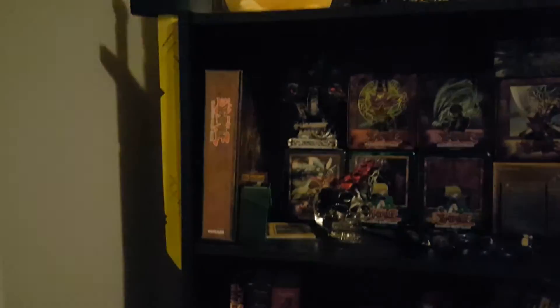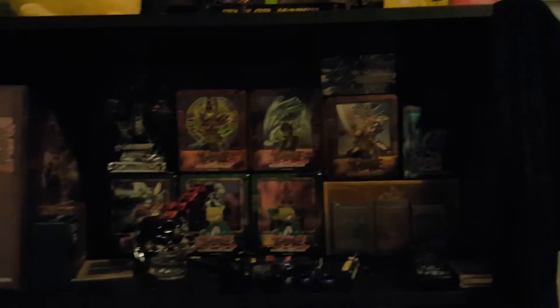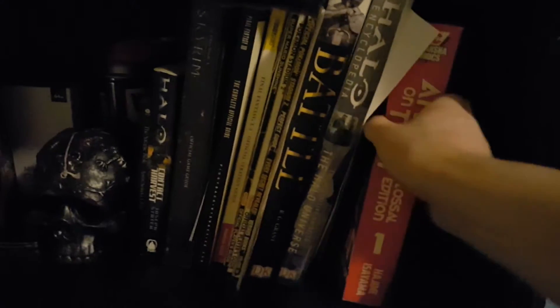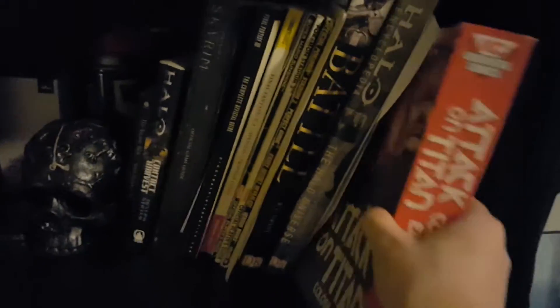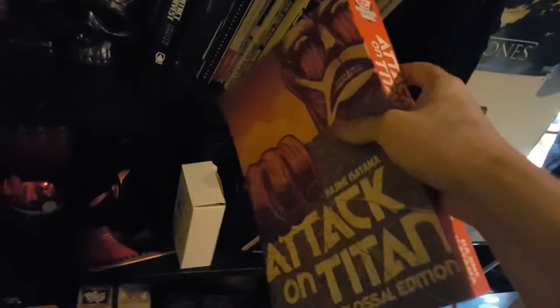Going down here there is an Adventure Time sword on the side, some Yu-Gi-Oh tins with a bunch of cards inside. Down here is some books and some game guides, and then over here to the right is an Attack on Titan manga book. It's really huge. The anime follows this manga to the point — I'm pretty sure the anime just ripped it right out of the manga. It's just really cool to have that book.